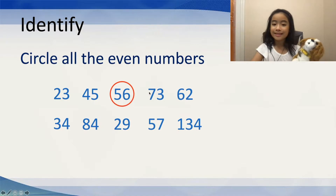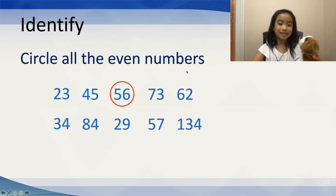Next, let's look at 73. Is 73 an even number? Well, let's see. 73 ends in a 3. And is 3 an even number, Gordy? Oh, he says no. 3 is an odd number. Well, Gordy is absolutely correct. 73 does not work.